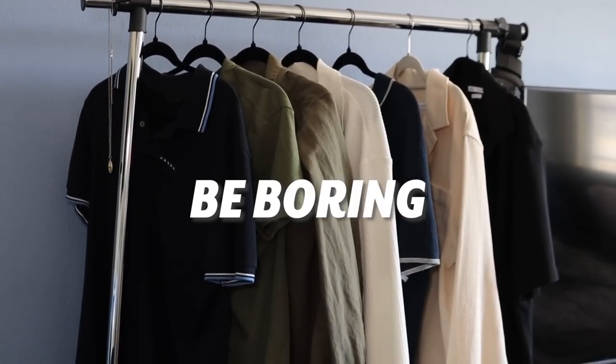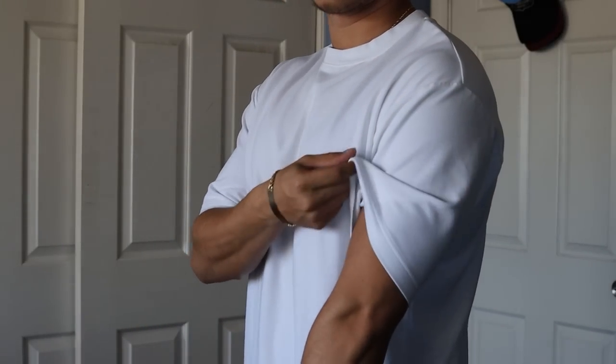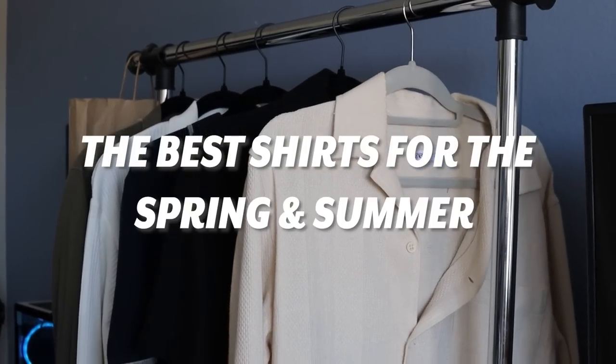Summer shirts do not always have to be boring. If you're one of those guys that only wears white shirts every single day of the summer, let me put you on some shirts that look good and won't make you be dripping in sweat. Here are the best shirts to be wearing for the spring and summer.